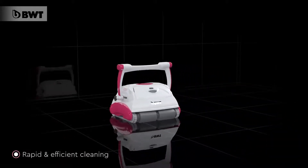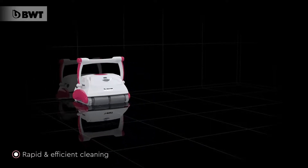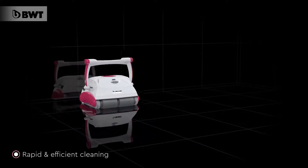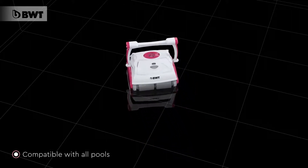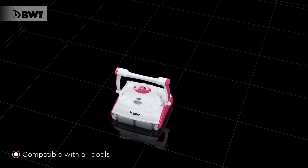Optimizes the robot's cleaning cycle. Thanks to its powerful suction and fast scan rate, the cleaning cycle is short. BWT Robots are perfect for beautiful pools of any shape or size.